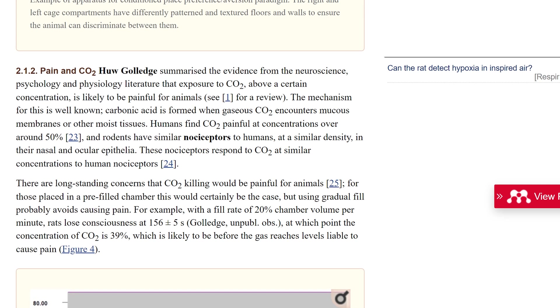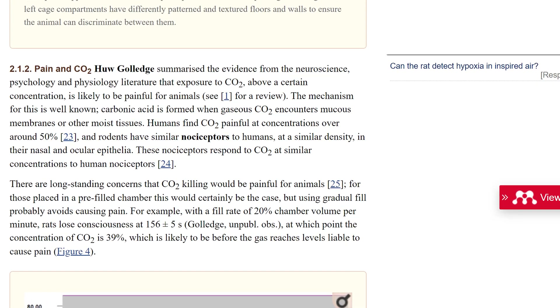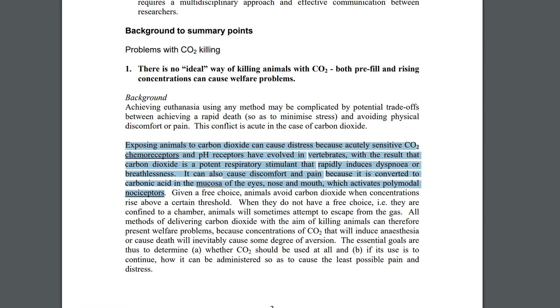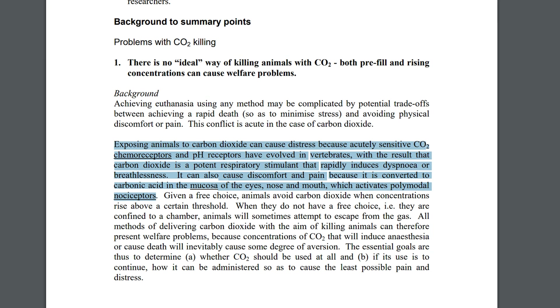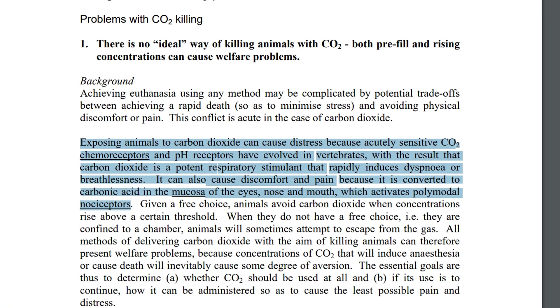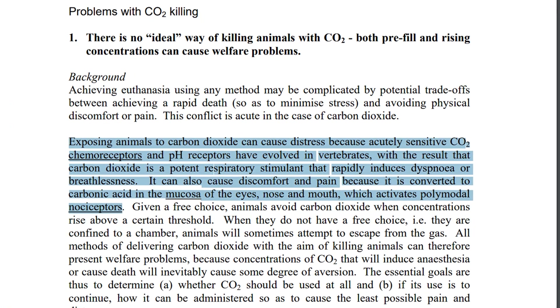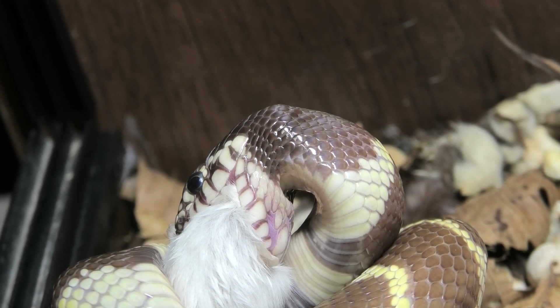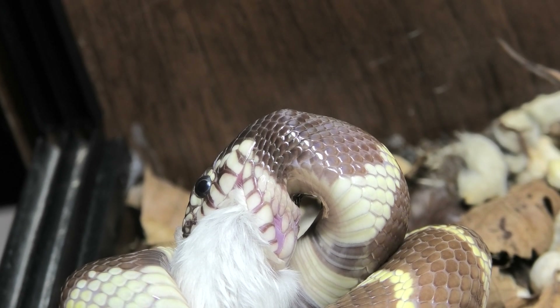The meeting summarized that exposure to CO2 above certain concentrations is likely to cause pain. When CO2 enters the mucous membrane, carbonic acid is formed and decreases the intercellular pH, which may selectively excite primary afferent nociceptors. CO2 also time-dependently activates pain-related neurons in the medullary dorsal horn. Notably, nociceptors in rodents are similar to humans at a similar density in their nasal and ocular epithelia, so human experimentation may be used as an indicator of what levels may cause pain in rats and mice.